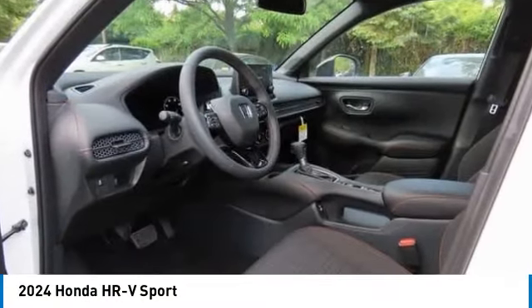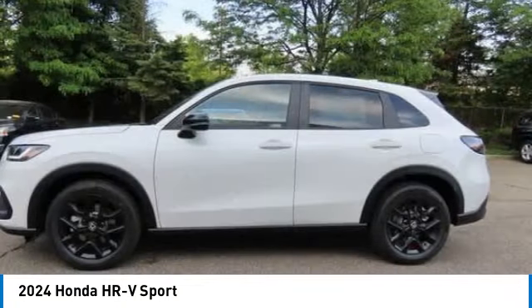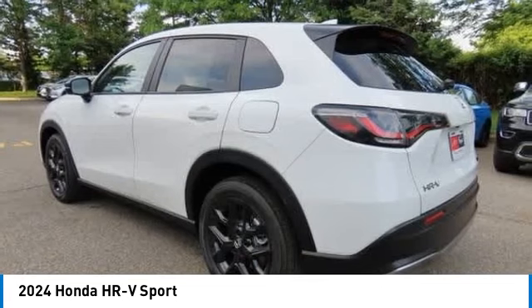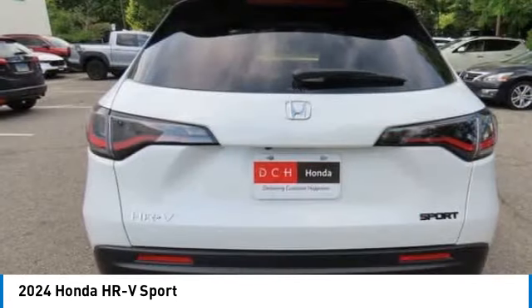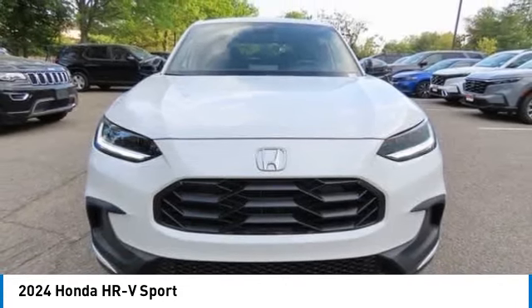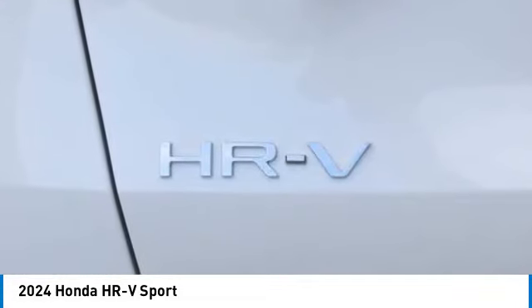Make a great choice today with the 2024 Honda HR-V. The HR-V has a good-looking exterior with a clean design. It comes with a well-tuned suspension and a handsome and flexible interior with tons of options to choose from.